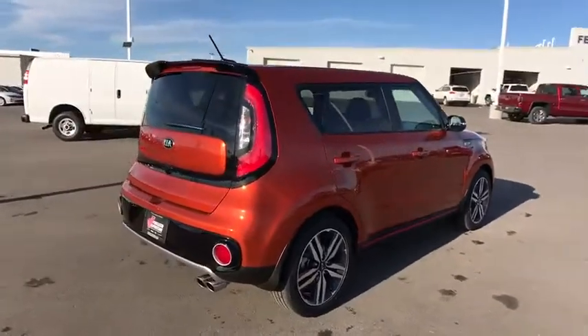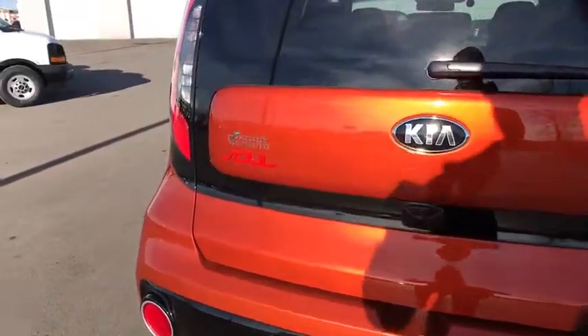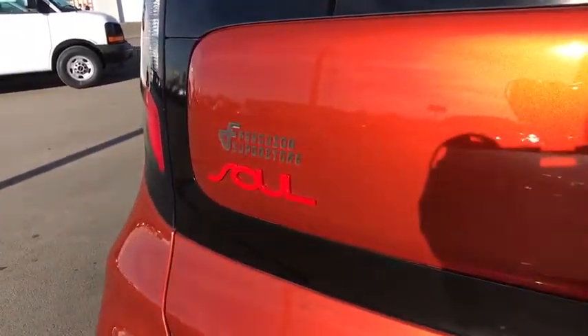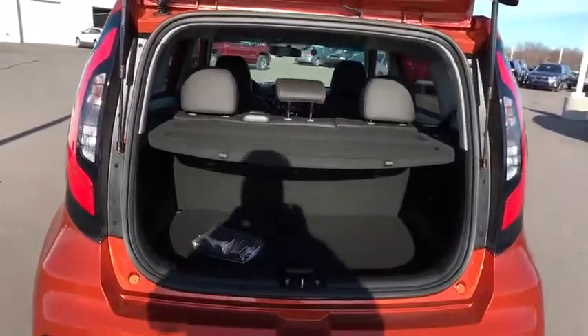Stability control. Traction control. Backup camera. Steering wheel audio controls. Keyless entry. Anti-lock braking system. Leather-wrapped steering wheel. Bluetooth. Power steering. Adjustable steering wheel.